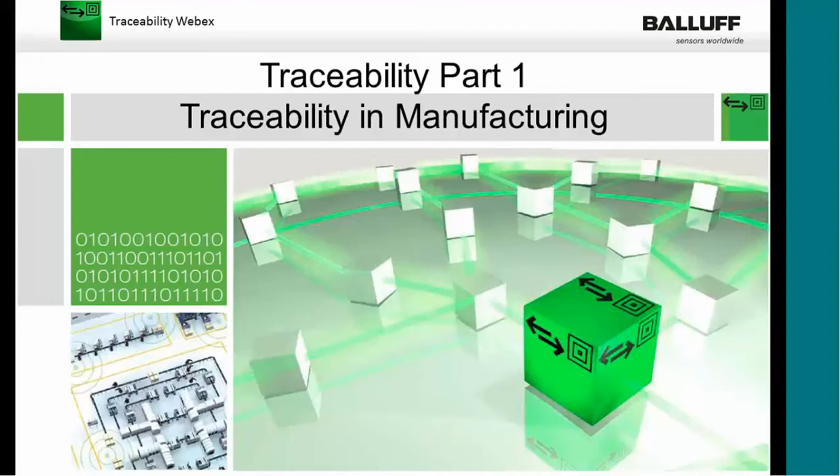Good afternoon, everyone, and welcome to our traceability in manufacturing presentation, part one. This is part one of a four-part series, so hopefully everyone can hear me well. I'm Kevin Sardison with Balluff Canada. I have Jason Diaz with me. We'll be sharing duties today on this presentation, so we're going to begin right now.